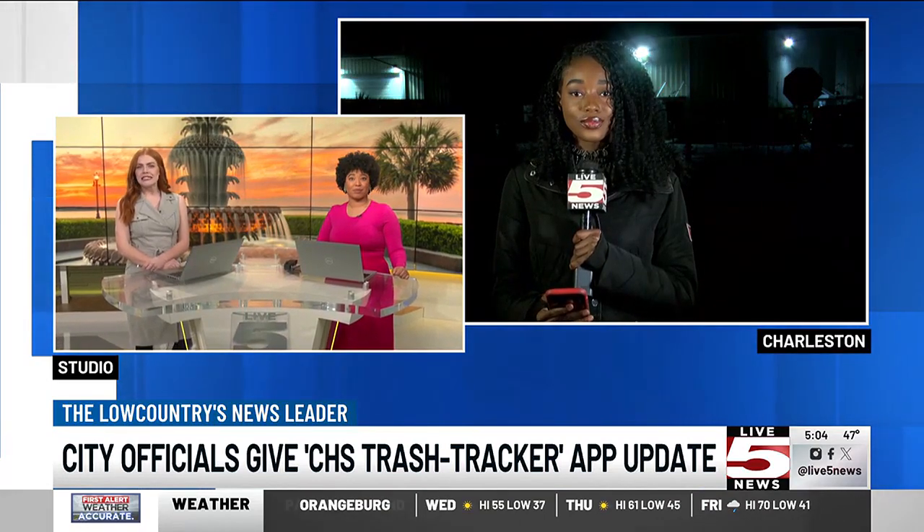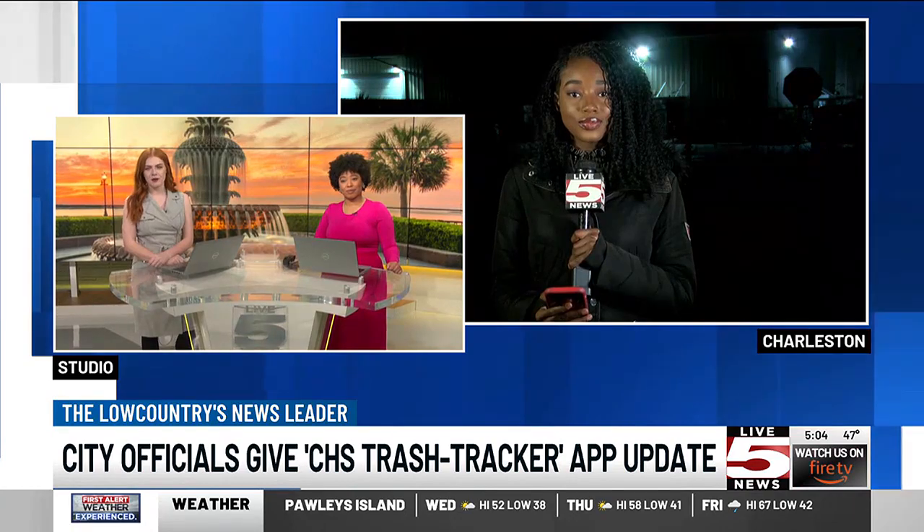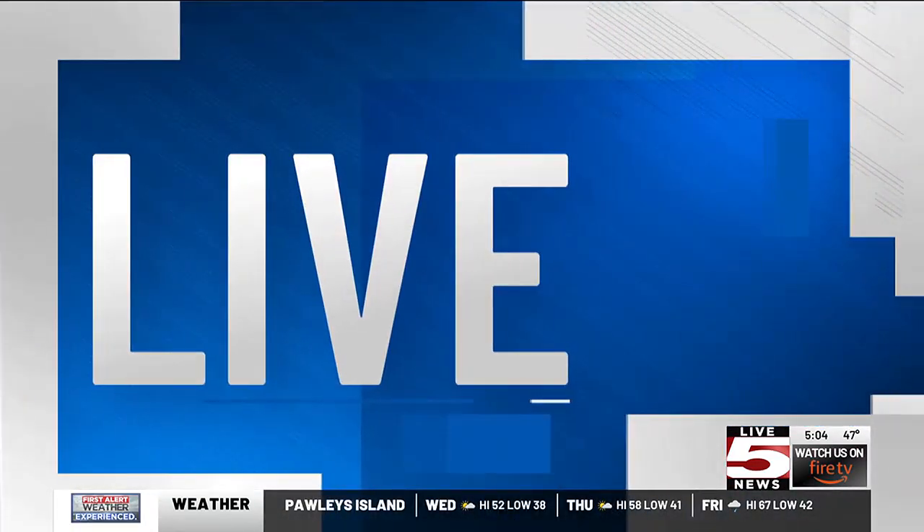Destiny, what does the city say about how the community has responded to the app? Good morning, Katie, Shelby. Officials tell me that residents do provide reviews, and so far they've received five stars.